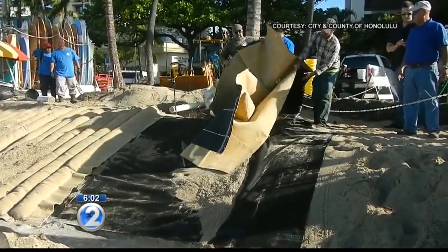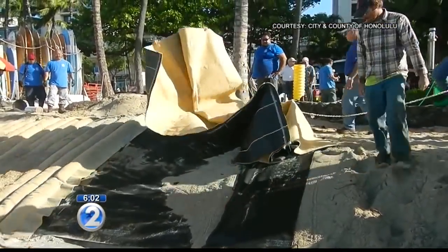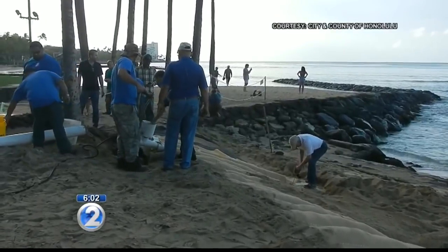As for long-term solutions, the city is working with the Department of Land and Natural Resources on putting in a sandbag groin. These are not normal small sandbags — these are sandbags weighing up to a ton, and the idea is to use them to create a groin.